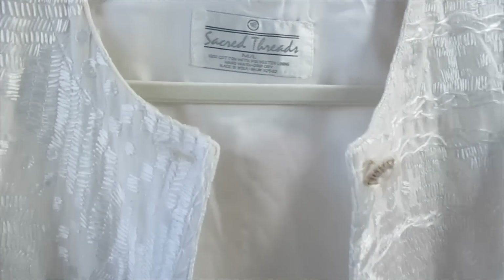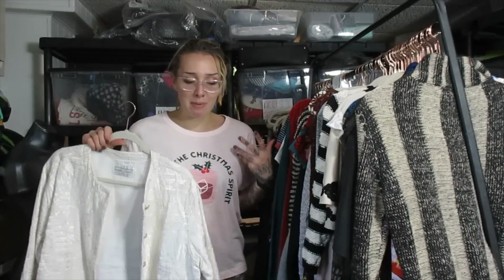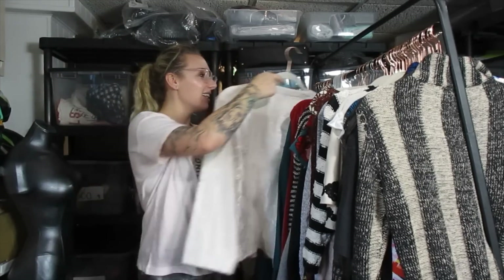This is Sacred Threads, which is a really good brand for me — sells pretty well. I didn't know they made blazers and jackets. Everything I've seen by them is a really boho dress, like a crazy hippie style tunic. The fact that they made something kind of business casual is shocking. I think I'll be able to get $30 or $35 out of this.